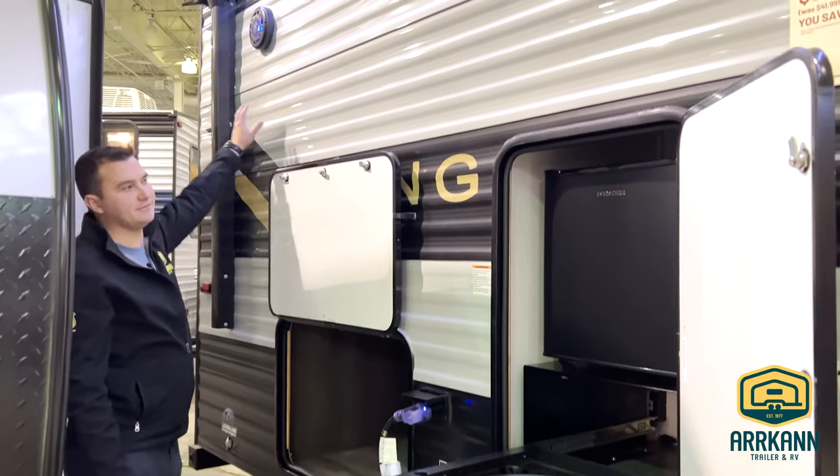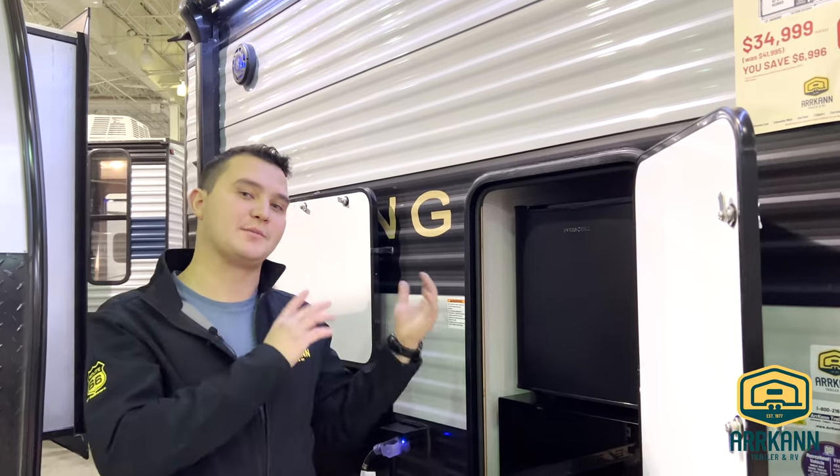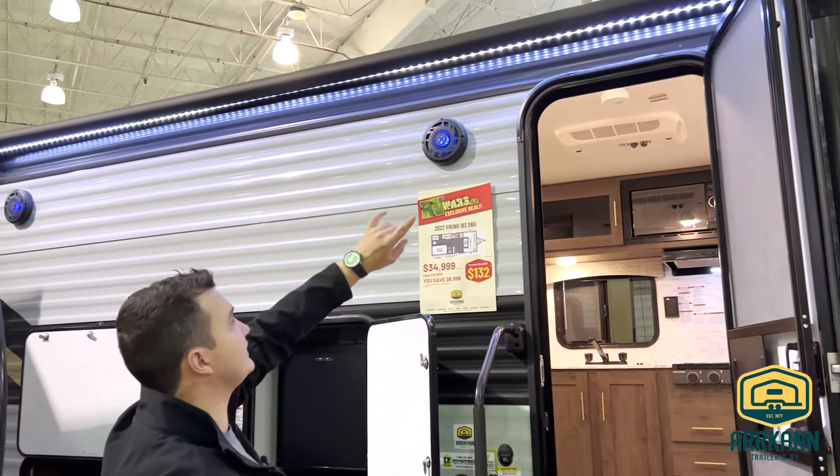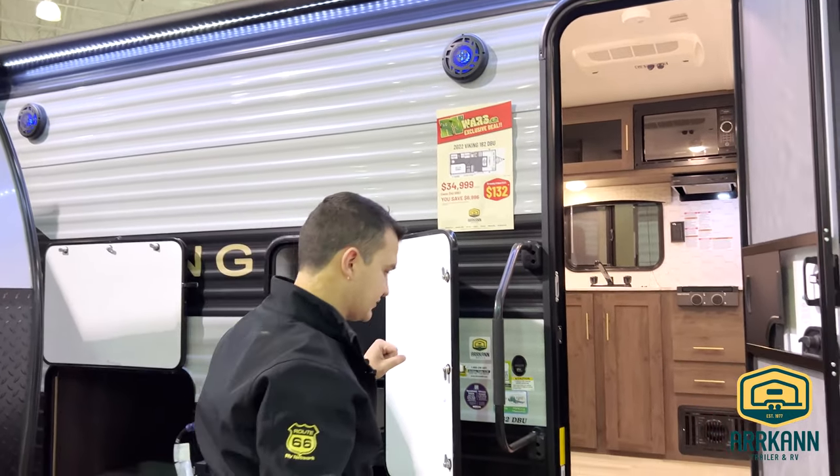This unit is equipped with a backup camera prep, so you're able to put a backup camera on the back of it. It also has a nice power awning with LED strips and outside speakers, which is really nice.